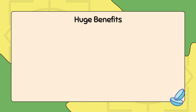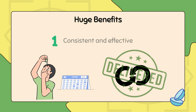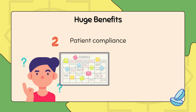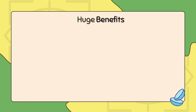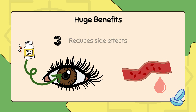This innovation has huge benefits for patients. Instead of having to apply eye drops multiple times a day, medication is continuously delivered, making treatment more consistent and effective. It also helps with patient compliance, as many people forget or struggle with frequent eye drop schedules, but with smart lenses the medication works automatically in the background. Another advantage is that it reduces side effects, since the drug stays in the eye rather than entering the bloodstream, which can happen with traditional eye drops.